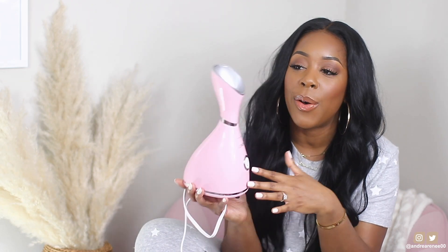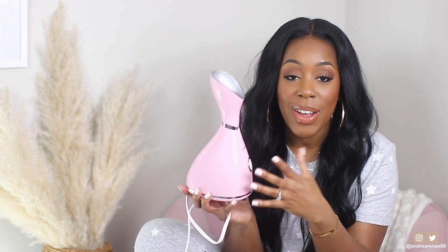From what I've learned, face steamers give your skin more moisture, and they open the pores which allows products to seep into the skin better. I've done a little research and listened to what others have said about steamers. I love how it feels on my face — it's just the most relaxing thing ever. If you don't have a face steamer, get one.